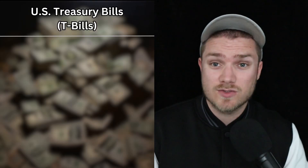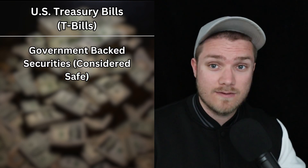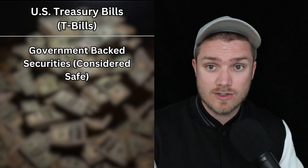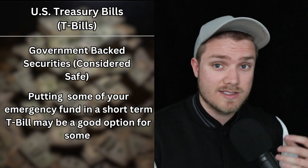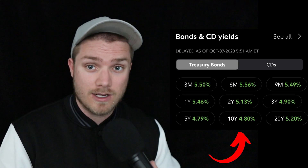Another option is U.S. Treasury bills, also known as T-bills. These government-backed securities are incredibly safe and available in three-month and six-month maturities. Putting some of your emergency fund in a T-bill may be a good option for some, especially considering the high interest rates that we have right now.